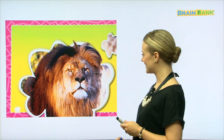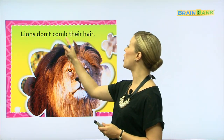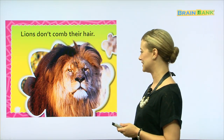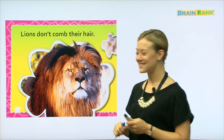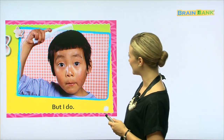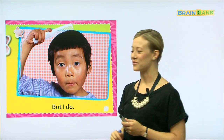What animal is this? Yes, this is a lion — a ferocious lion. Lions don't comb their hair. I can tell — his hair looks all messy and tangly. But I do. Look at how nice his hair is — it's nice and straight and flat. He is using a comb to comb his hair. Yes, he knows what to do.